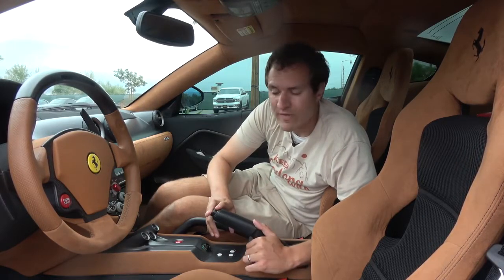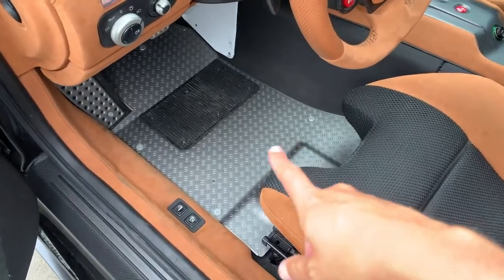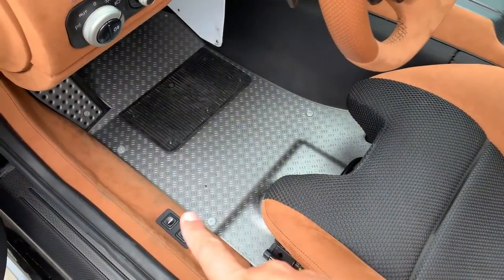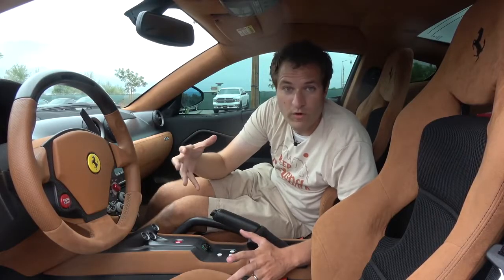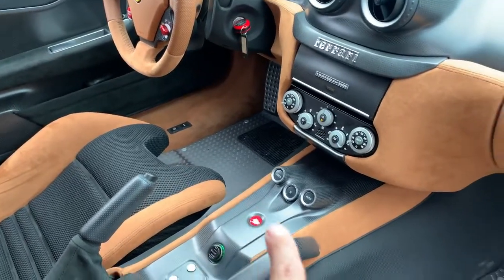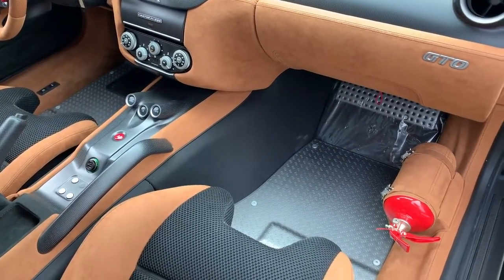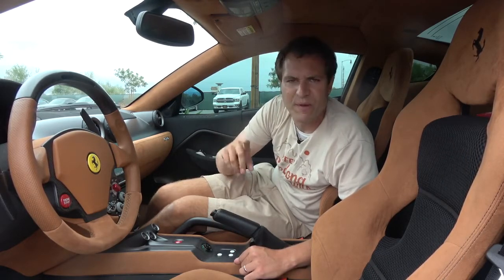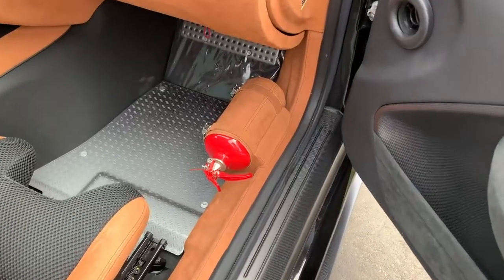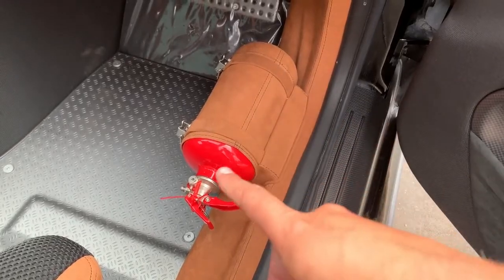Another great example of weight savings immediately noticeable when you climb in is the floor mats — specifically the fact that there aren't any. Instead, you have bare floor material, which obviously helps save weight compared to heavy leather floor mats. It doesn't look as nice, but it's more track-focused, and things like this allowed Ferrari to pull 220 pounds out of the weight of the regular 599 when creating the GTO. Worth noting: this car may have saved weight by ditching its floor mats, but it does come with a fire extinguisher — Ferrari must know that's a good item to have on a racetrack.